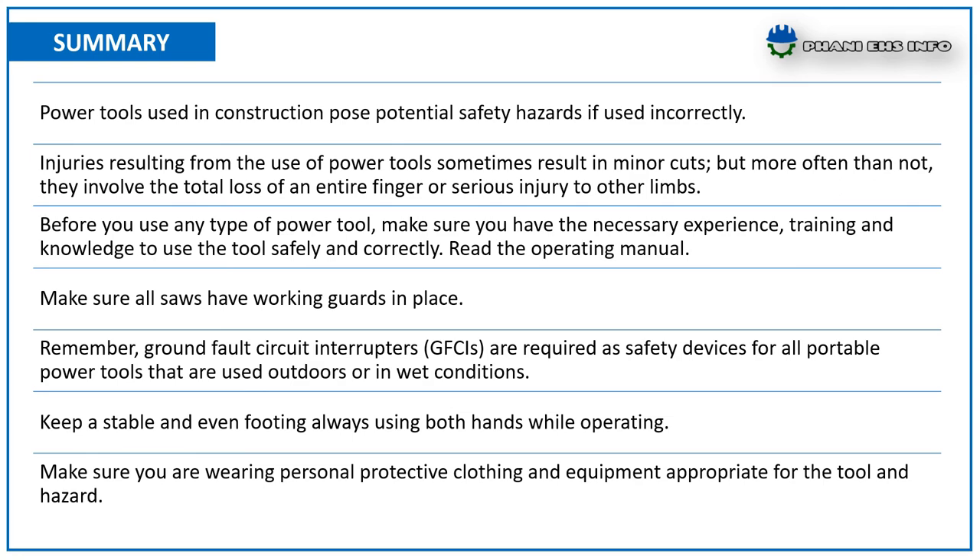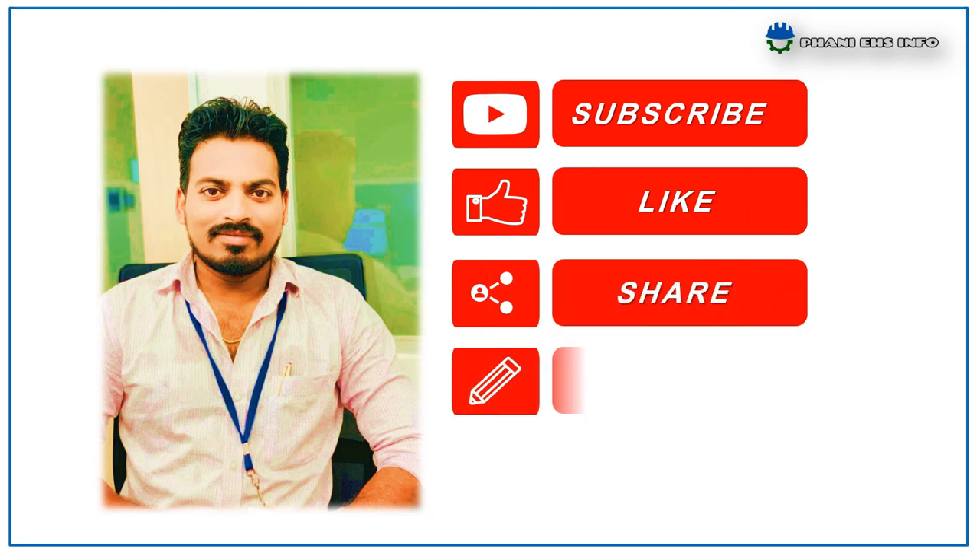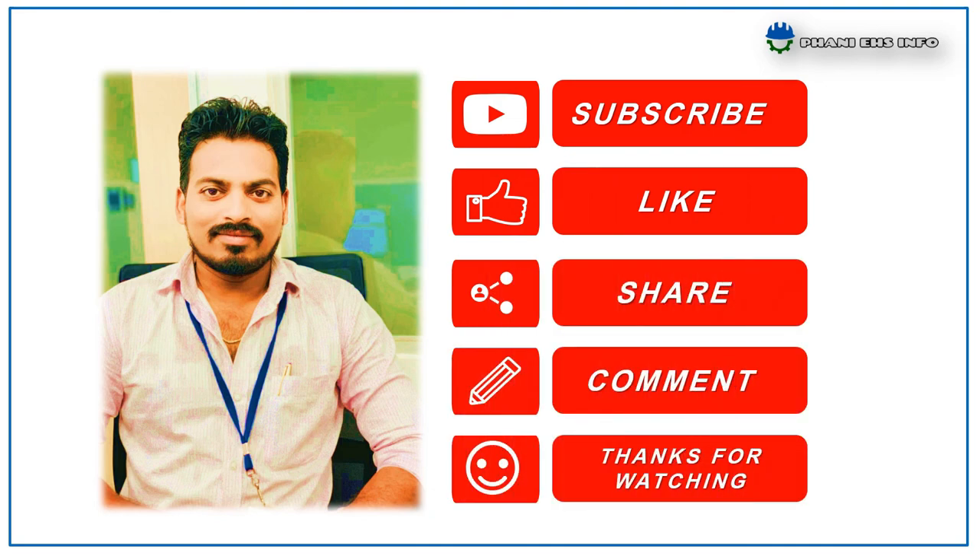This has been an overview of power tool safety. Please don't forget to subscribe and share. Thanks for watching, and have a safe day.